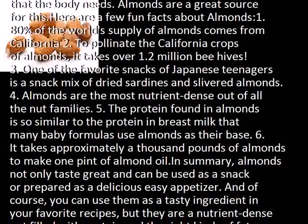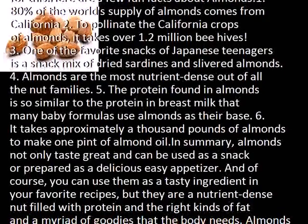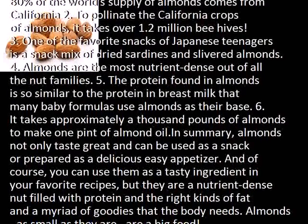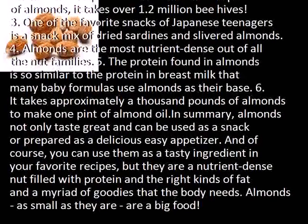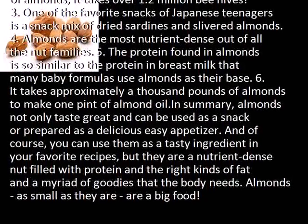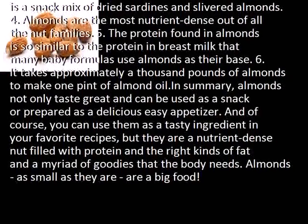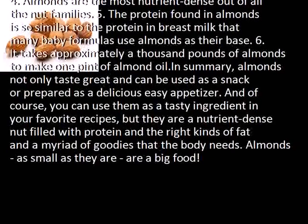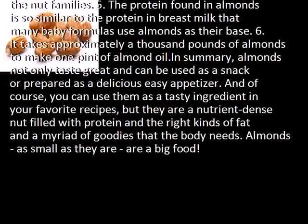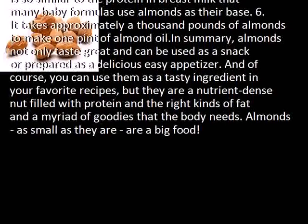Third, one of the favorite snacks of Japanese teenagers is a snack mix of dried sardines and slivered almonds. Fourth, almonds are the most nutrient-dense of all the nut families. Fifth, the protein found in almonds is so similar to the protein in breast milk that many baby formulas use almonds as their base. Sixth, it takes approximately 1,000 pounds of almonds to make one pint of almond oil.